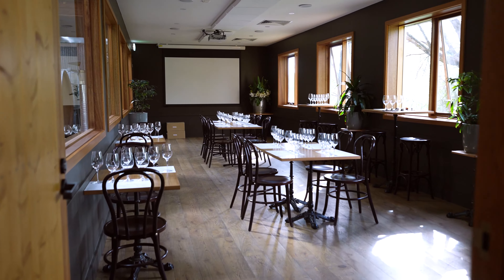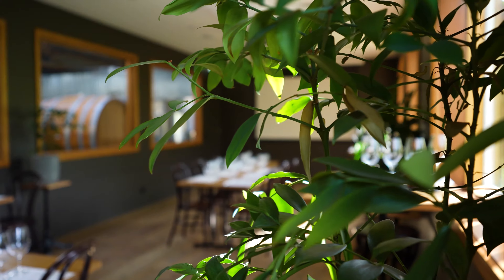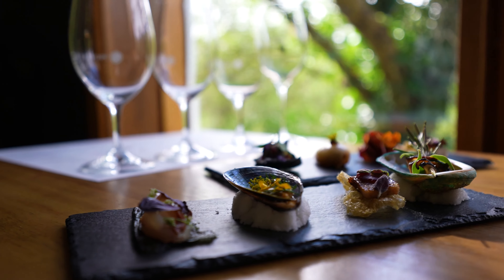For those looking to host some incentive groups, Providence Wines offers some wonderful tasting experiences in their River Room, where you can sample an array of the winery's award-winning vintages, paired with some delectable dishes that have been expertly crafted by their head chef Nathan McIvor, whilst taking in the stunning views of Buckley Falls.